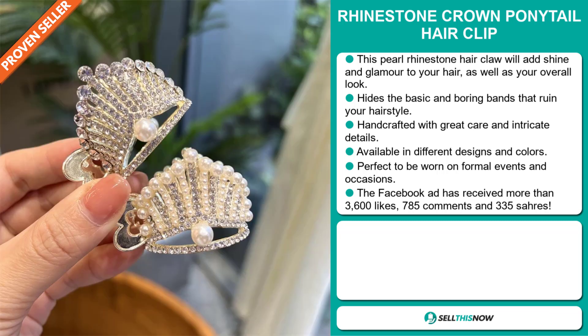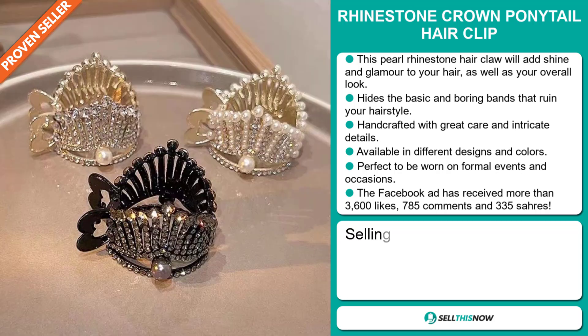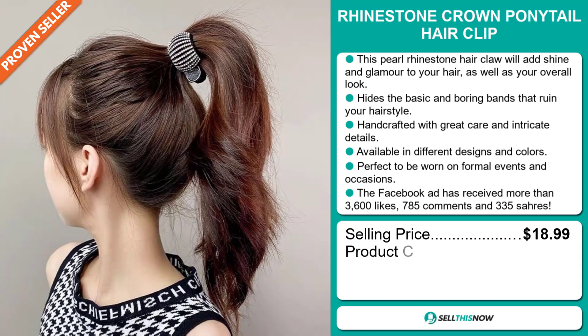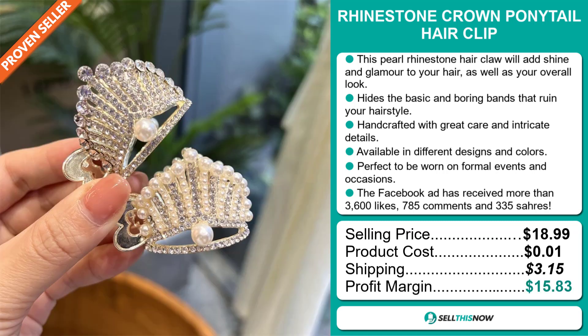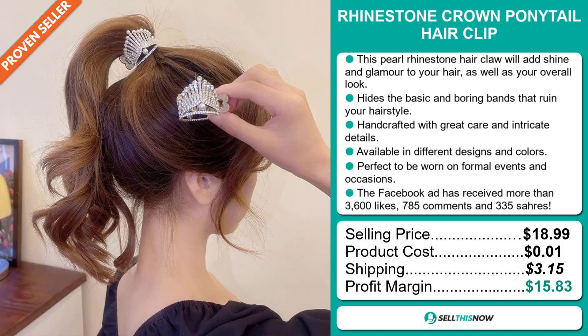The selling price for the Rhinestone Crown Ponytail Hair Clip is just under $19, whereas the product cost is only $0.01. Shipping will set you back $3.15, so you're looking at a good profit margin of $15.83. Sell this now!